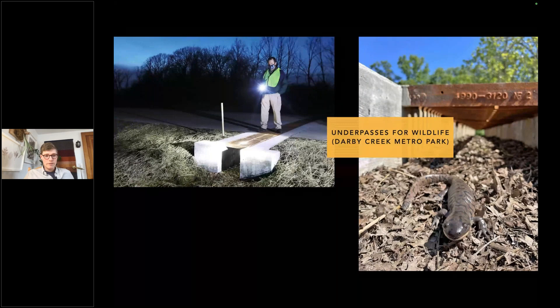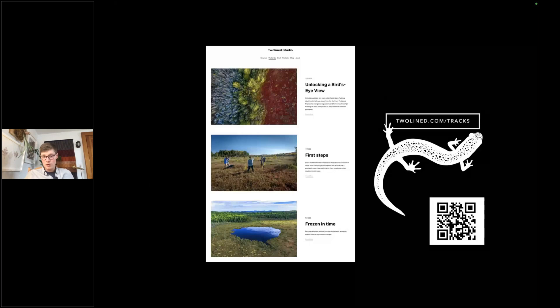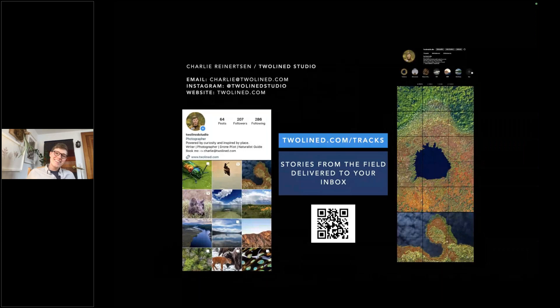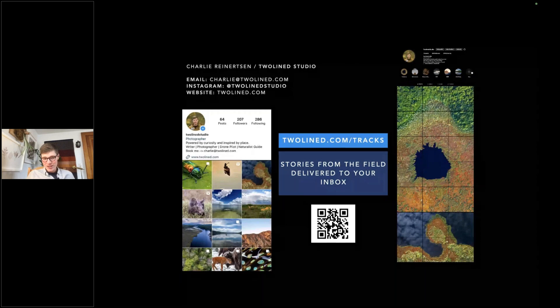If you're excited about this storytelling, follow the Northern Peatlands Project at twoline.com/tracks, where I share stories and photographs promoting awareness of peatlands — an essential ecosystem for biodiversity and global amphibian populations. Feel free to get in touch if you have questions. Thank you for tuning in to something that's so important to me. I hope I helped inspire you to help out our amphibians this spring.